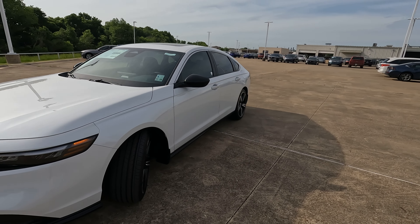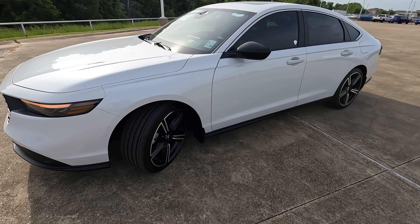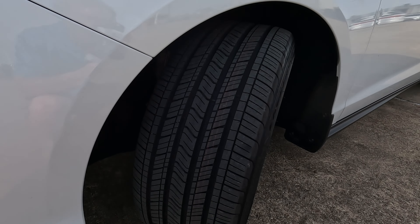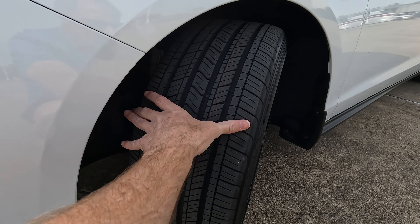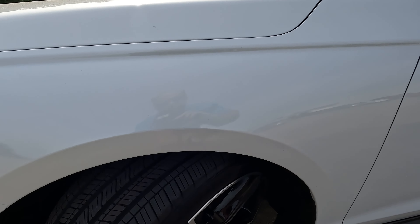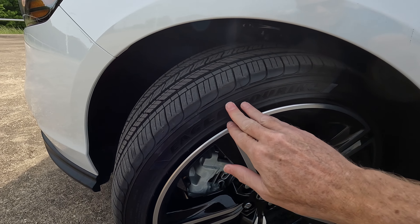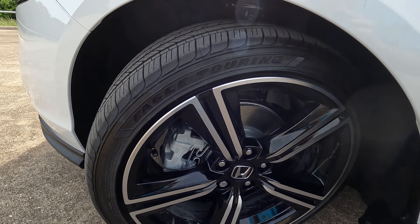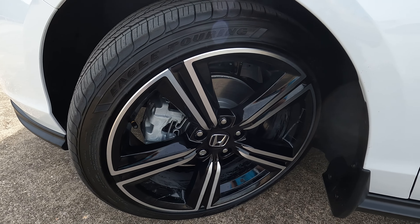One thing that hasn't changed from the 10th to the 11th generation is that the Accord is only available in front-wheel drive. Tell Honda if you'd like to see all-wheel drive in the future down in the comments. The tire size is 235 on the width with a 40-series sidewall — not too tall but not low profile either — wrapped around 19-inch wheels for a smooth ride quality.